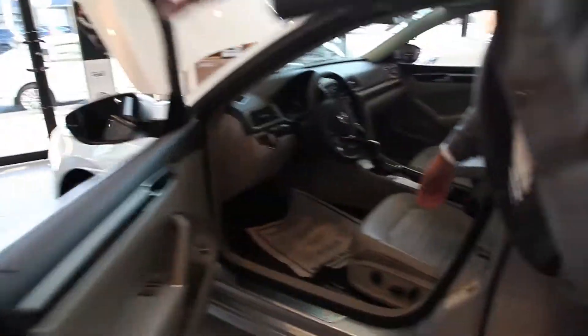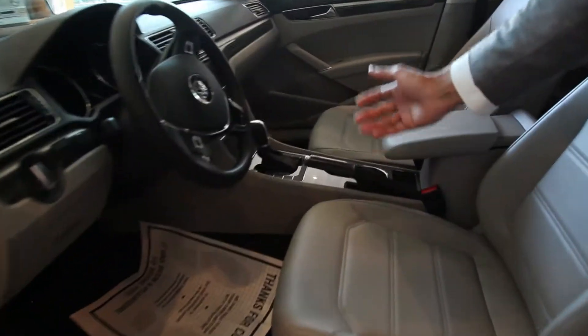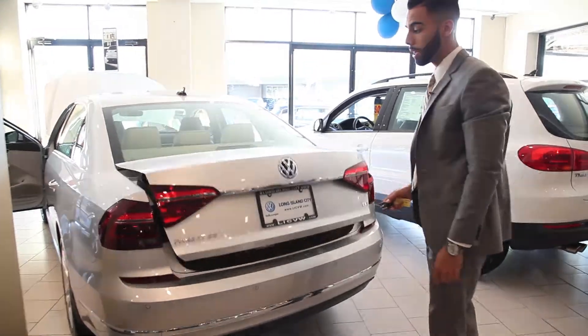Hello, I'm Oscar Peralta. Welcome to Long Island City Volkswagen. I'm going to be showing you the 2017 Passat SE with Technology.